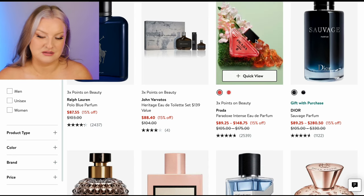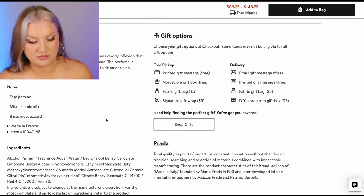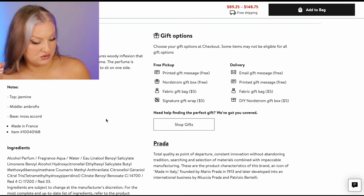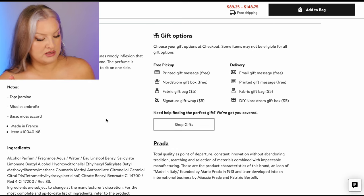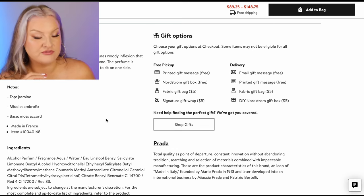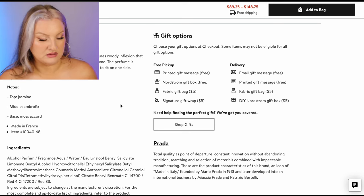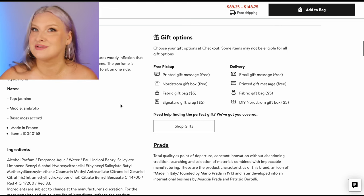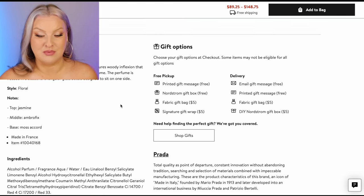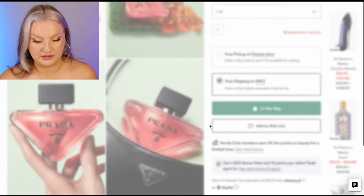Prada Paradox Intense — let's look at the notes. Moss accord, jasmine, Ambroxan, neroli and neroli essence. The fact that the moss is so high up in the expression makes me very curious about this. I love myself some moss. I love myself a good wet, sweet moss. I'm adding it — hell yes, into my bag.